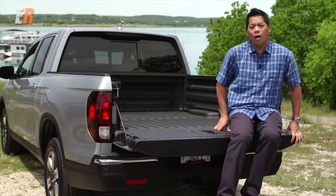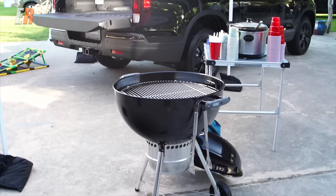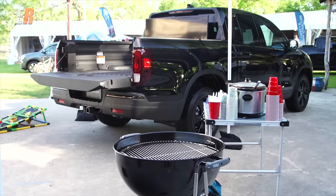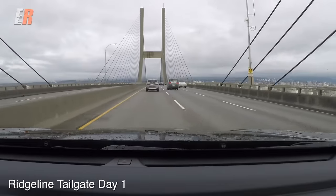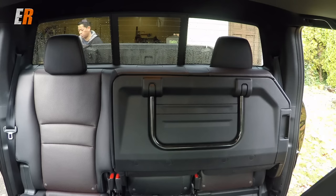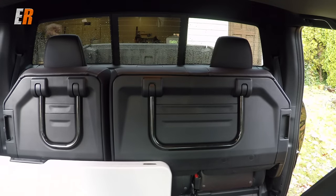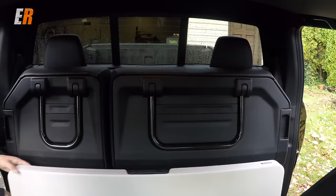There is one thing we talked about but didn't test — how this truck could be the ultimate tailgating machine. So in order to test it out, we are going tailgating today, NFL style. We've loaded up the Ridgeline with quite a bit of stuff: table, chairs, barbecue, stove, a TV — pretty well everything we need. The Ridgeline gobbled everything up no problem. Those rear seats flip up to create a nice flat area, and that in-bed storage area is a godsend.